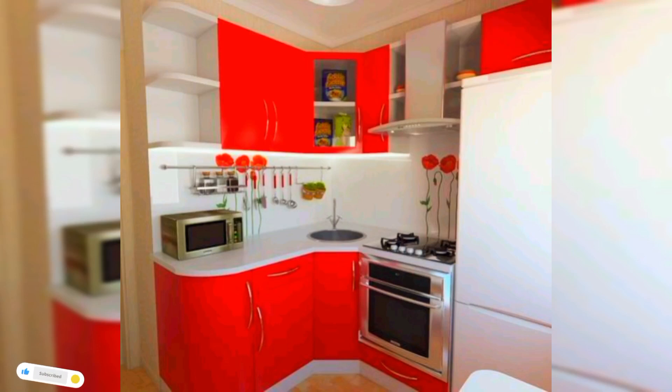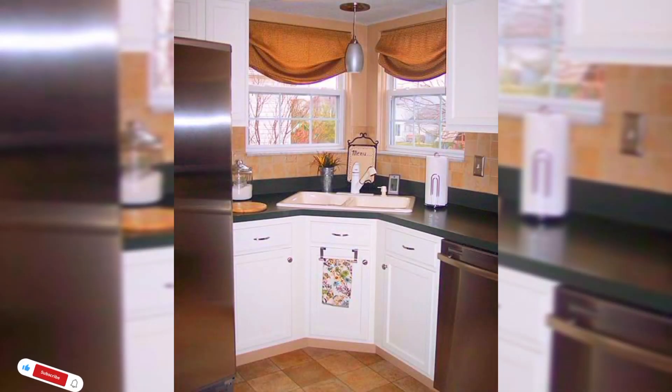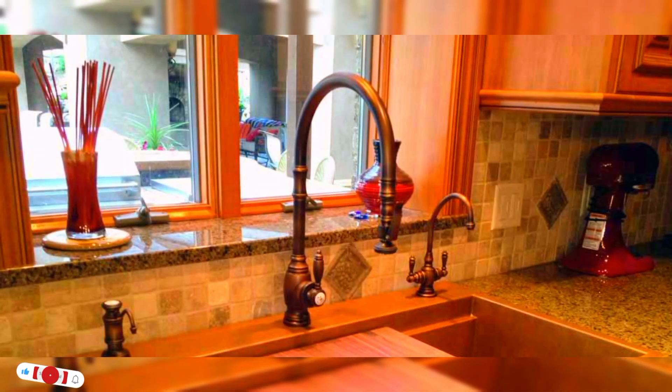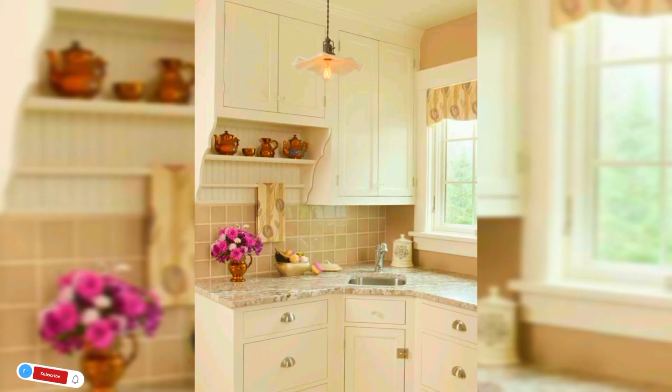Hi everyone, welcome to Cherry's Record. Today in this video I will share some beautiful kitchen sink ideas for your home decoration. Before starting this video, do like, share and subscribe to my channel. A kitchen sink design can seem like a no-brainer, but plenty can go wrong if it's not executed right. It is largely a basic necessity in every kitchen and serves a great functional purpose.